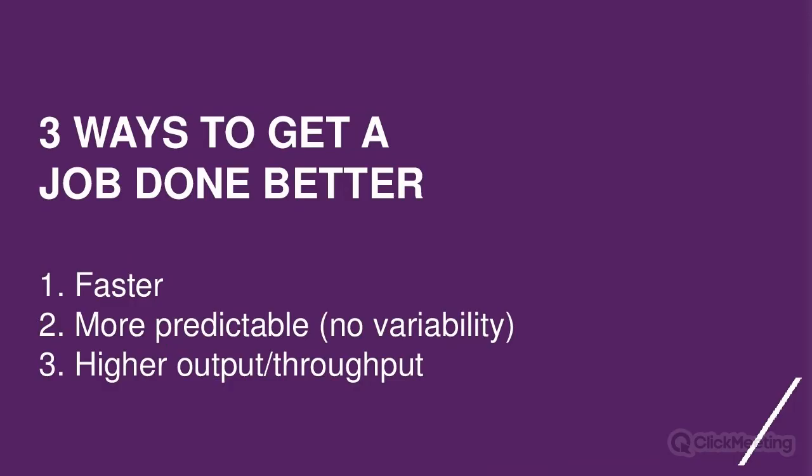There are three ways to measure success in getting a job done. These parameters are functional and measurable. People want to get the job done faster in every step. They want it done more predictably — with less variability and fewer errors. And they want higher output or throughput. So: minimize the time it takes, minimize the likelihood something goes wrong, and minimize anything limiting efficiency and throughput when executing the job.